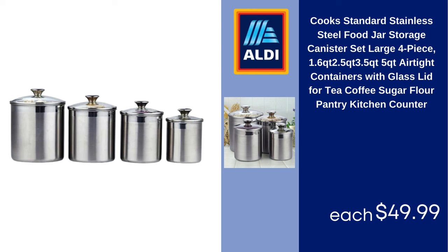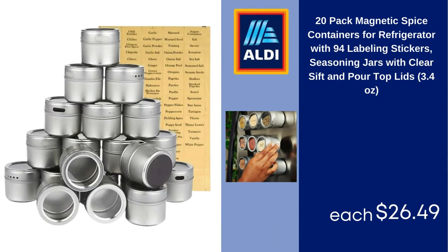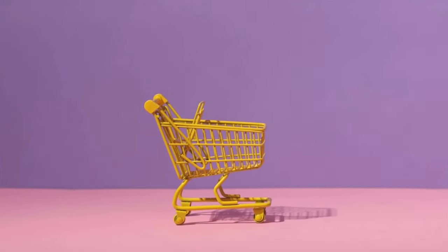20-pack magnetic spice containers for refrigerator with 94 labeling stickers, seasoning jars with clear sift and pour top lids, 3.4 ounces. $26.49.